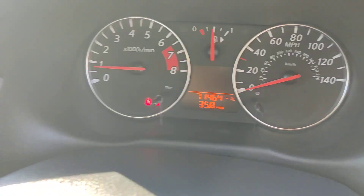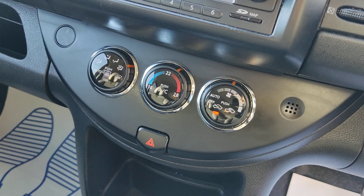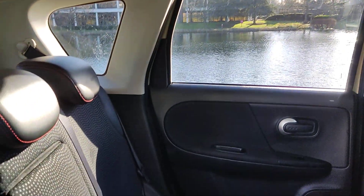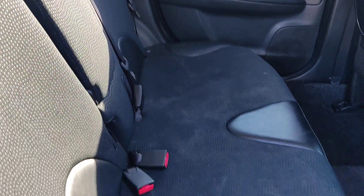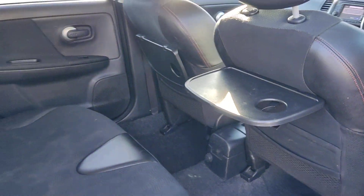71,000 miles on the clock. Stereo with sat-nav, Bluetooth, USB and auxiliary connection. Air conditioning, fully automatic. Nice and clean rear seats with ISOFIX on both sides. Clean flooring, extra storage pockets, and a fold-down table on both sides.